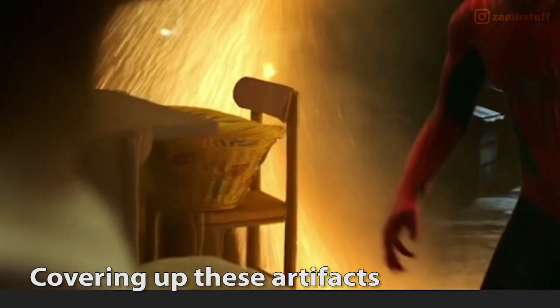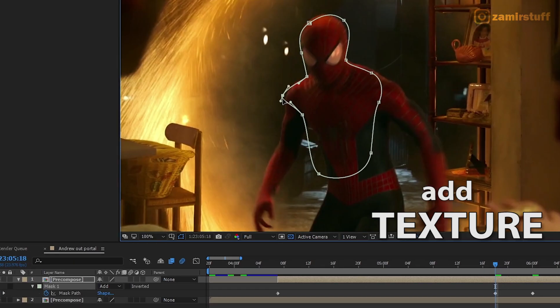Then I started covering up these artifacts and making it look like real time. I also tried to add texture to his suit.